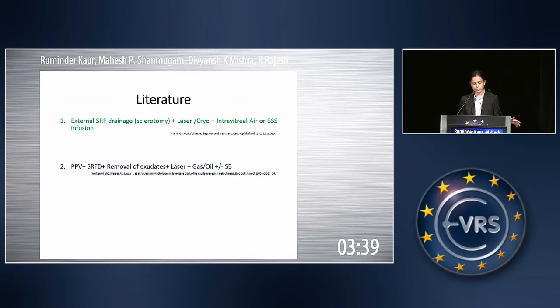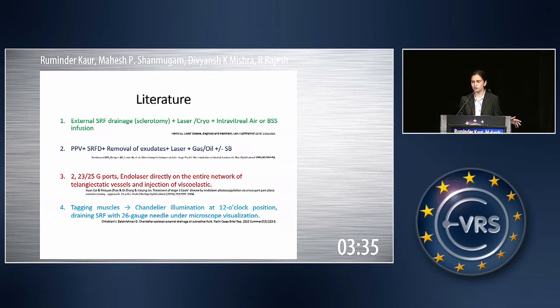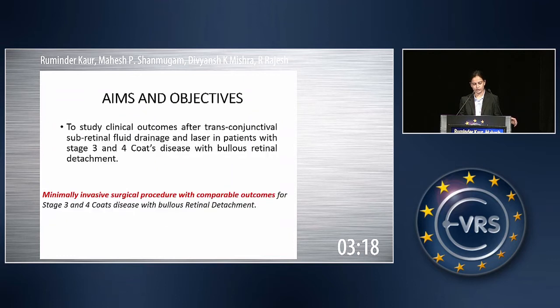If we go through the literature, various other methods have already been described for stage 3 and 4 Coates disease, like doing a vitrectomy, draining the SRF, removal of the exudates, putting in an oil. Another method involves putting two 23-gauge or 25-gauge ports, doing an endolaser directly to the telangiectatic vessels, or tagging the muscles, putting in a chandelier and draining the SRF under chandelier illumination.